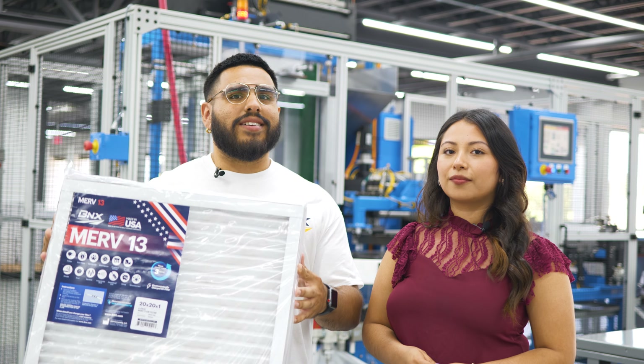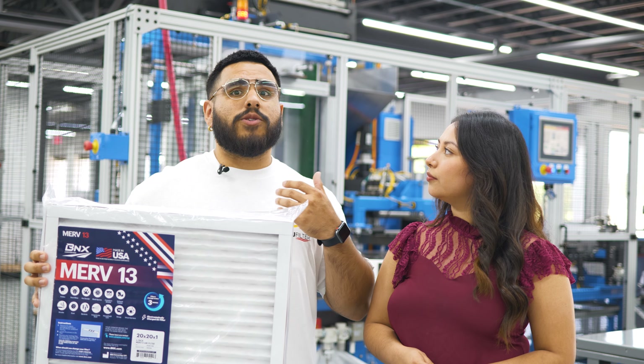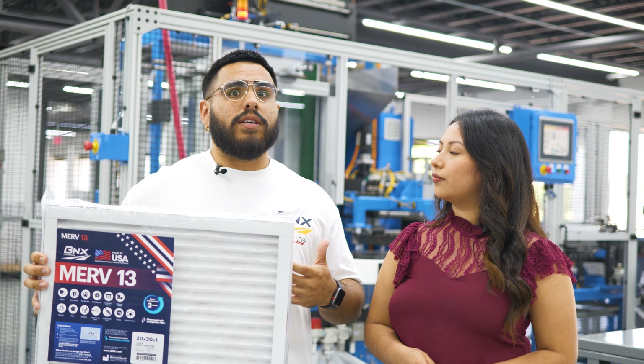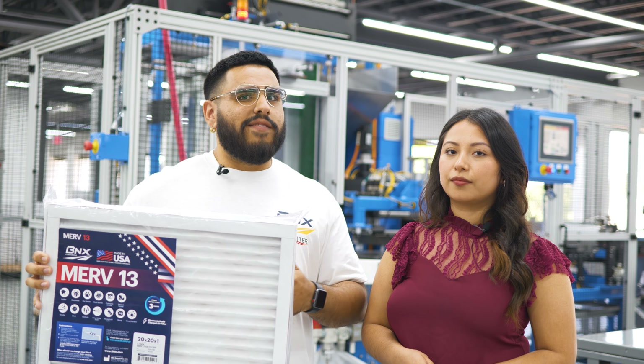Thank you for the introduction. BNX has been manufacturing American-made NIOSH and CDC-approved N95 respirators throughout the pandemic. We also just released our new product line of MERV-13 air filters for your home and business. We've manufactured millions of N95 respirator masks and spent thousands of hours researching and testing filter media, which has allowed us to develop and deliver the most breathable and highest filtration MERV-13 air filters available on the market.